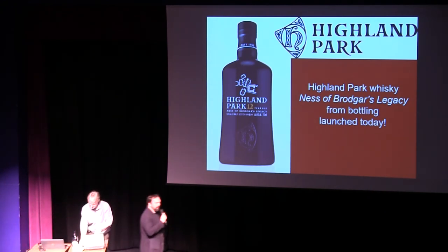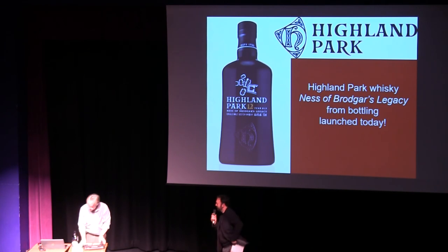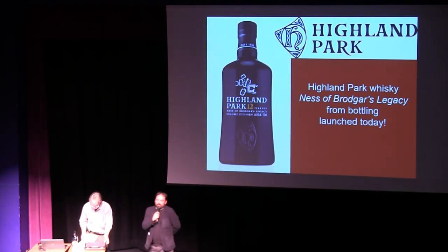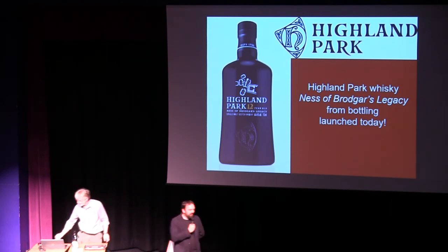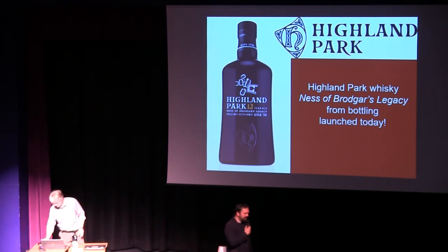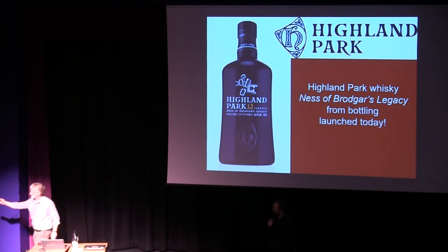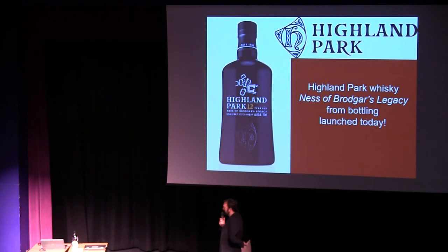That was a wonderful surprise at the end of the lecture on the technical and scientific aspects of the application of science at the Ness of Brodgar. Very enlightening. Nick will now take a few questions.